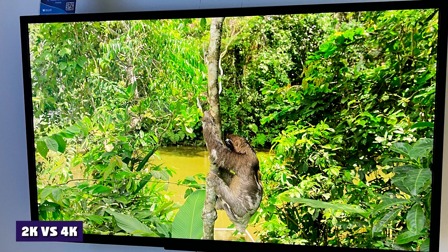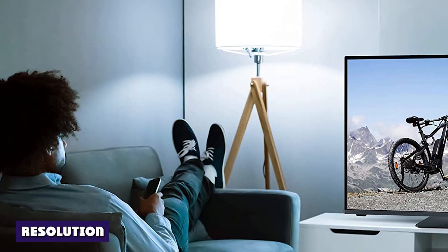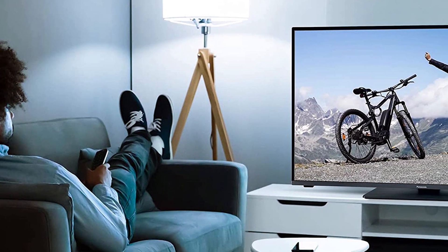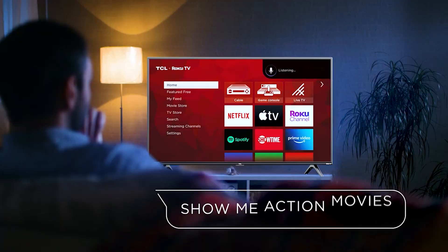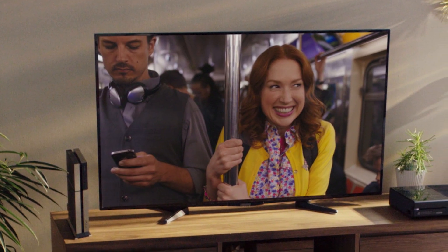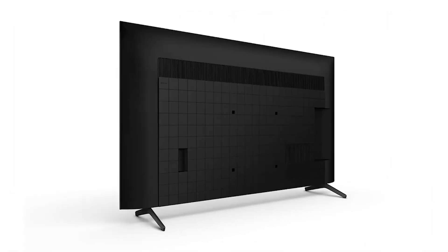2K vs 4K. The main difference between 2K and 4K TVs is their resolution dimensions, but in what other ways do they differ? Resolution: on a 4K TV, you'll notice substantially greater detail thanks to roughly twice the number of pixels. The 4K TV offers a significant edge over the 2K TV in terms of resolution. However, this difference is only apparent if the screen is big enough to show it. If the pixels are packed tightly together on a small screen, 4K and 2K will appear identical.